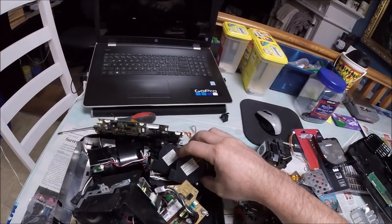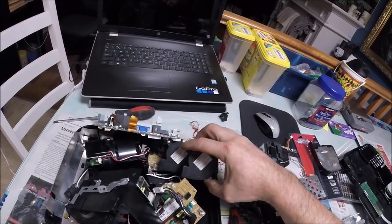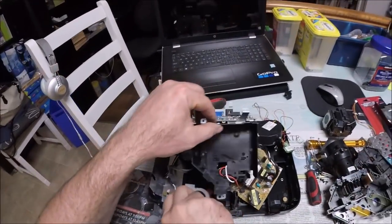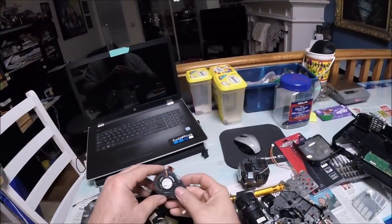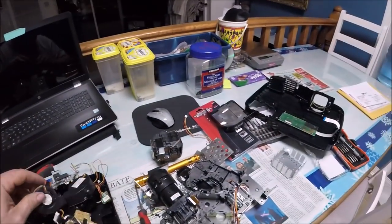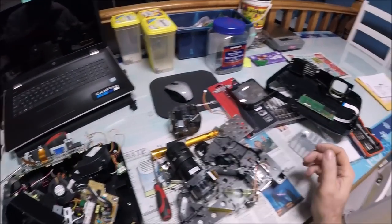These are brushless DC motors — that's a Toshiba, and this one here is also Toshiba. Okay, that's it.